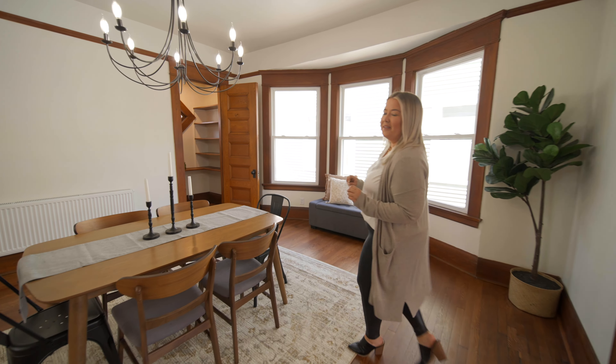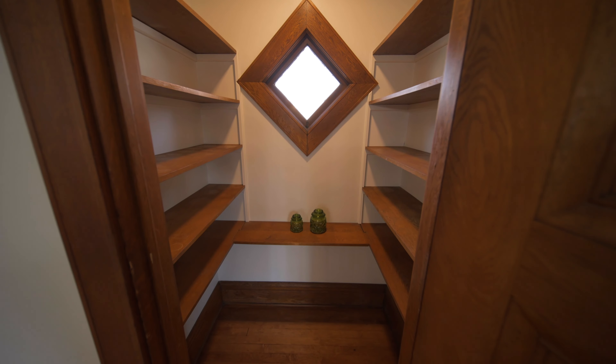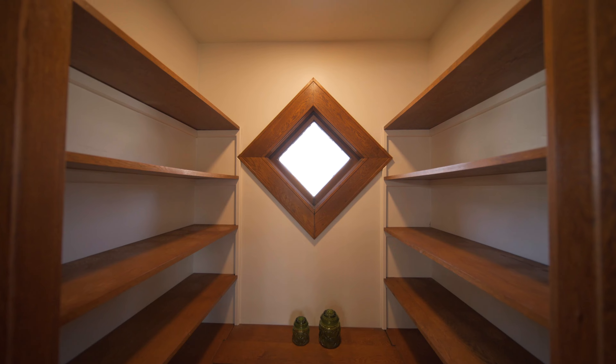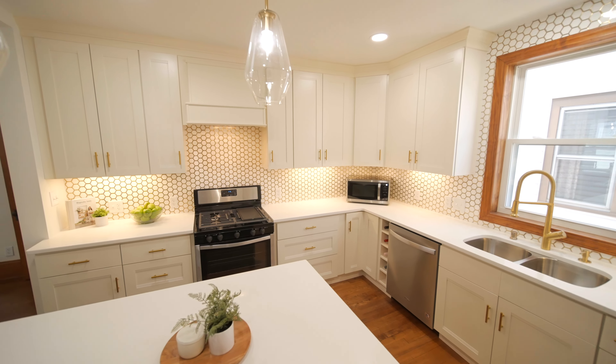With this size dining room, you'll be designated to host family dinners and Thanksgiving. Notice the additional pantry space for your specialty dishes. My favorite feature of this home is the open concept into the heart of the home — the kitchen.